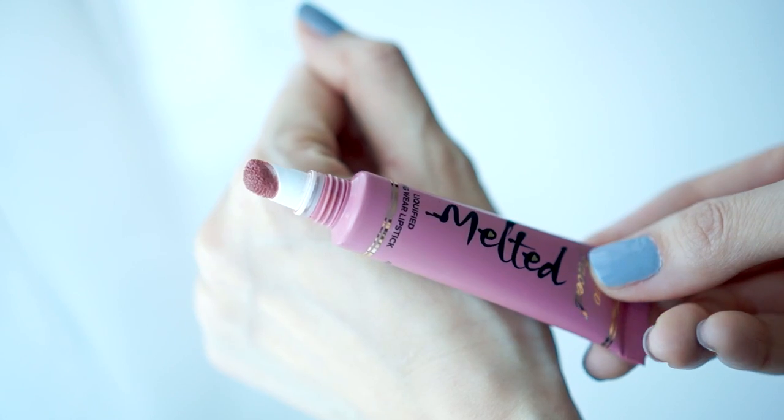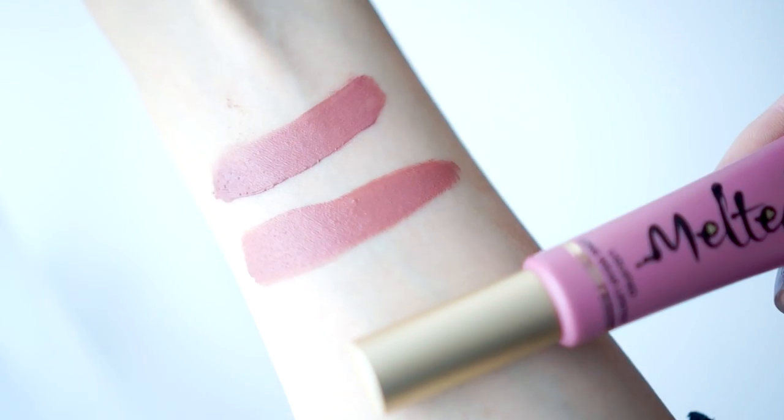I have two dupes here for you guys. One is from Too Faced Melted Liquid Longwear Lipstick in the shade Chihuahua, and the second one is from MAC — this is a matte shade called Velvet Teddy. Swatched on the arm, Chihuahua is a little warmer with a slightly more peachy finish, and the most similar one is definitely MAC's Velvet Teddy.